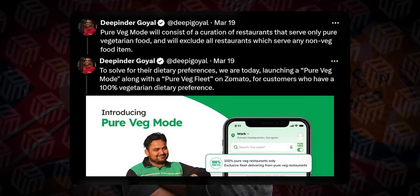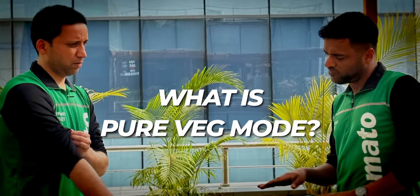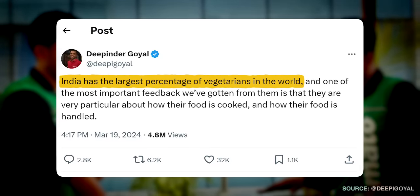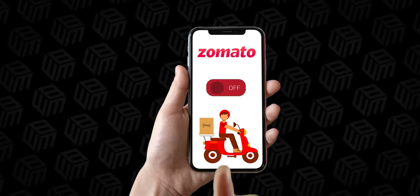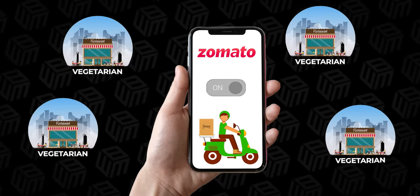Zomato's founder and CEO, Dipinder Goyal, took to X this week to announce Zomato's latest feature: Pure Veg Mode. India has the world's largest percentage of vegetarians who are especially particular about how their food is cooked and who handles it. Once a user selects Pure Veg Mode, they will only be shown restaurants that serve vegetarian food.